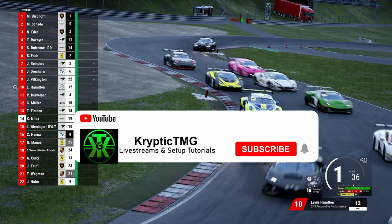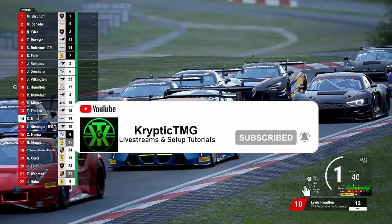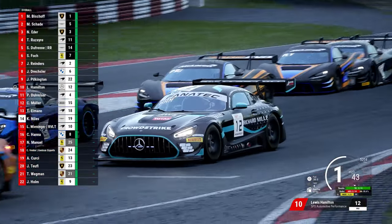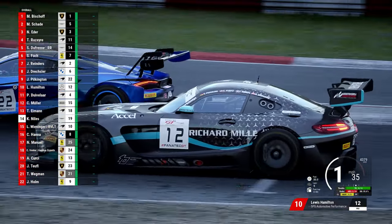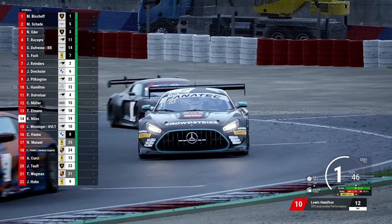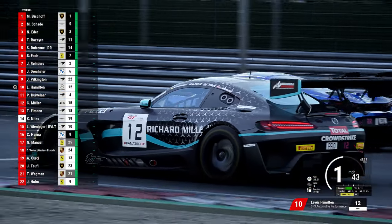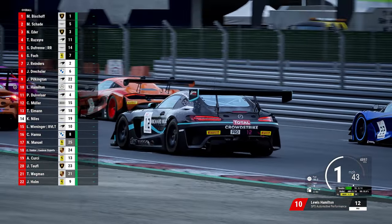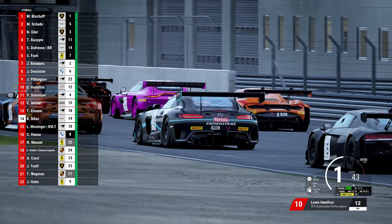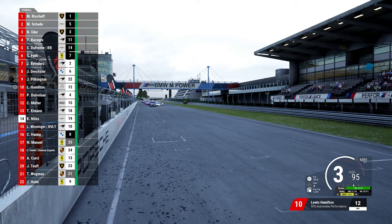What's going on guys, it's Cryptic TMG and I'm back with a brand new video. Today we're going to be talking about the custom BOP on ACC, which has kind of taken over for better or worse. This is the race I recorded the other day when I did the LFM around Nürburgring, and there just seemed to be a plethora of different cars, and they actually kept the racing pretty close.